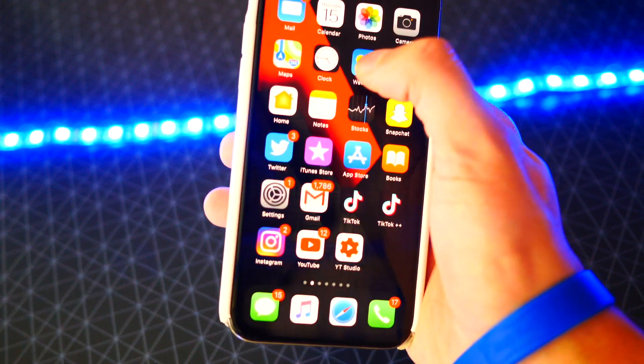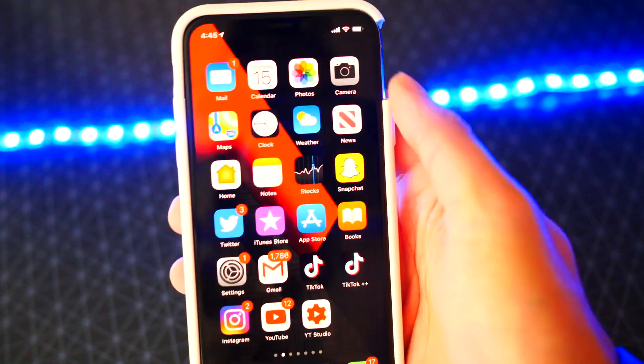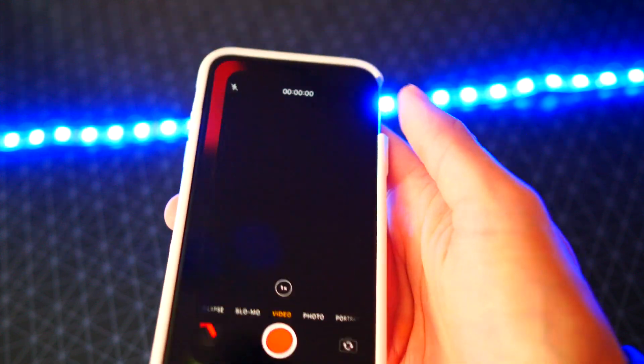Now here's a bonus: when you 3D Touch, you no longer have to lift your finger. Just 3D Touch, slide your finger up, let go. It's so much faster.